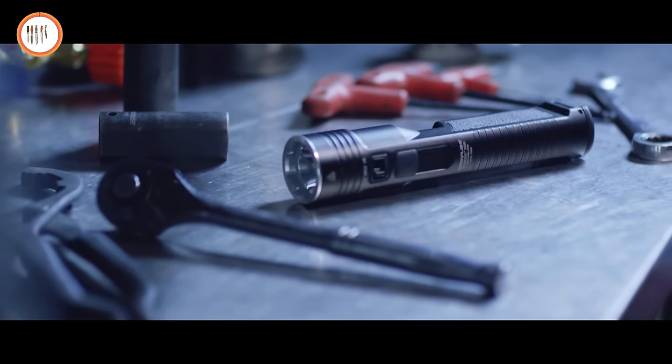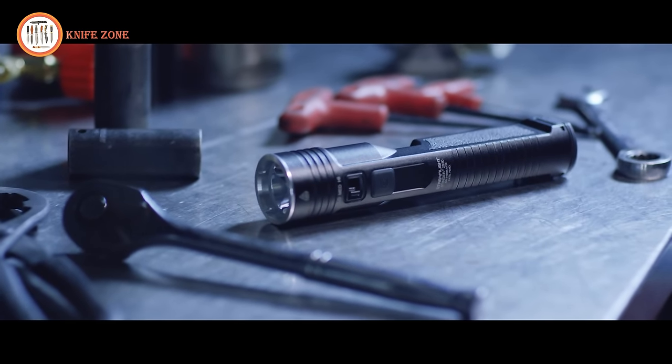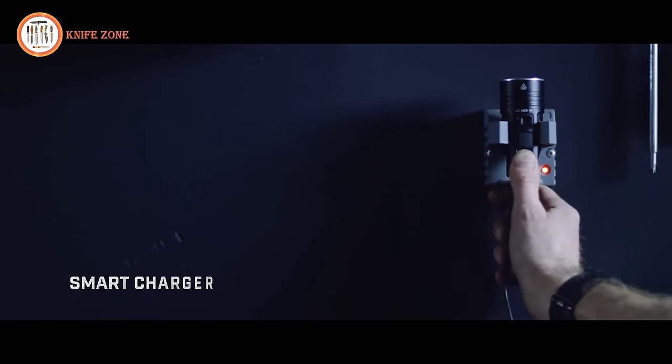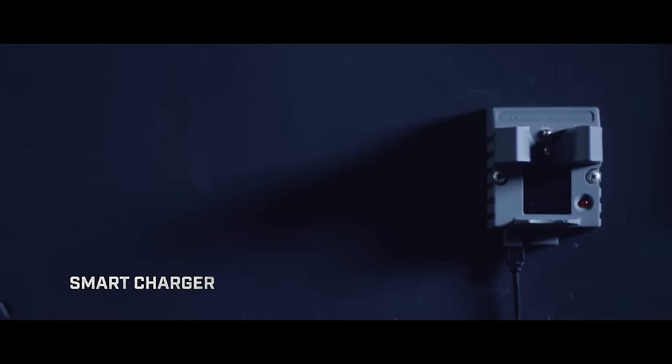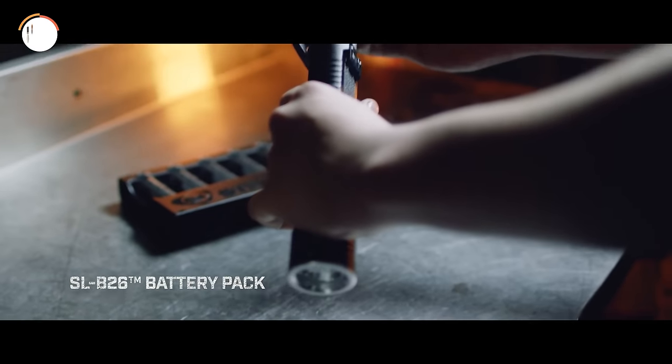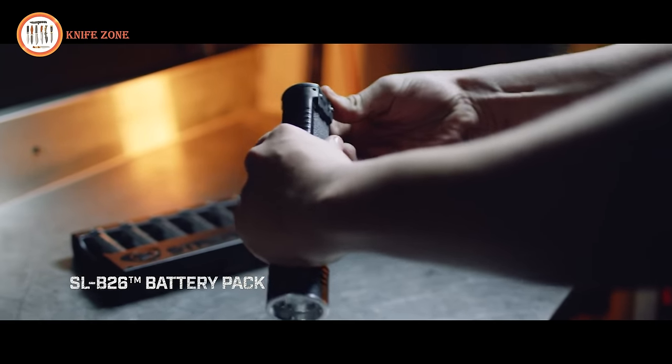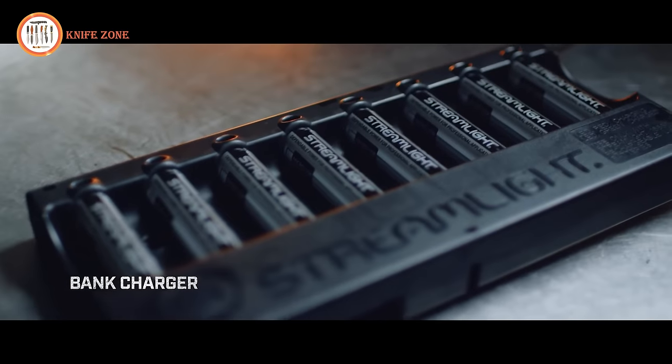The Streamlight Stinger shines even brighter than its predecessors, ensuring you're never caught off guard. Charging options are enhanced, with the Stinger's SLB26 battery pack rechargeable in the light using existing Stinger chargers, or outside of the light with a Streamlight bank charger, providing flexibility and convenience.